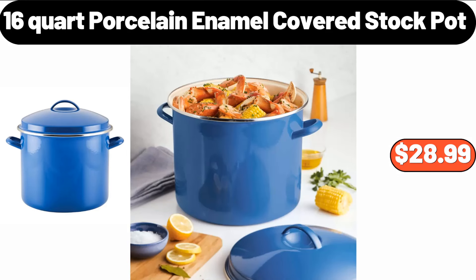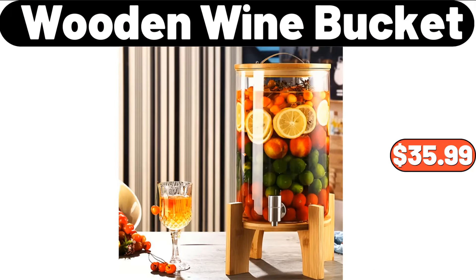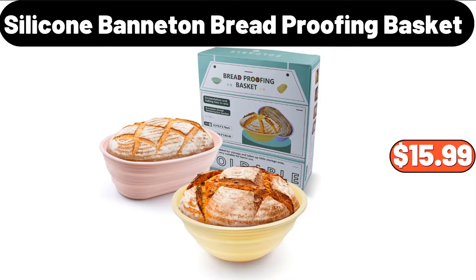16-Quart Porcelain Enamel Covered Stock Pot, $28.99. Electric Round Griddle, $21.99. Wooden Wine Bucket, $35.99. 2-in-1 Sponge Holder for Kitchen, $10.90.